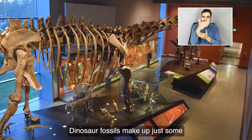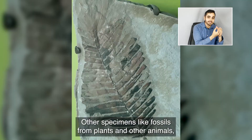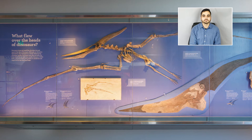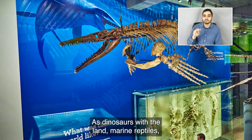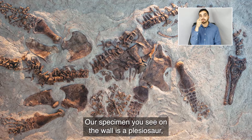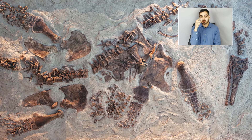Dinosaur fossils make up just some of the fossil material found from the Mesozoic Era. Other specimens, like fossils from plants and other animals, help us better understand other aspects of the world of the dinosaurs. As dinosaurs ruled the land, marine reptiles, like this, ruled the seas. Our specimen on the wall is a plesiosaur known as Polykatylus, that swam the ancient seas of Kansas.